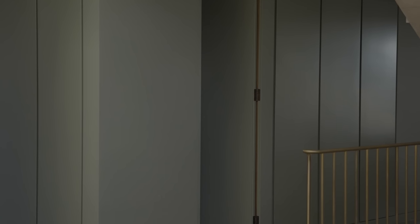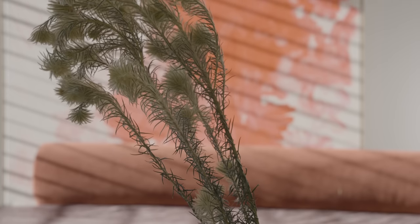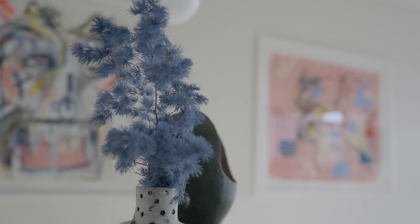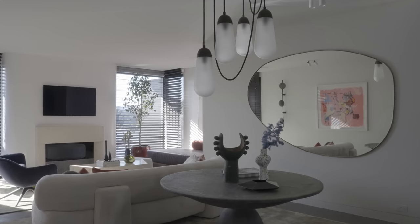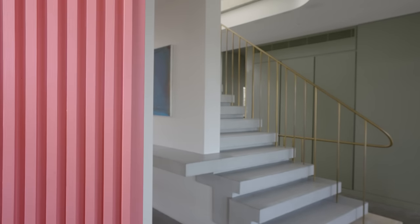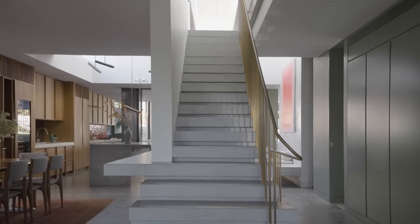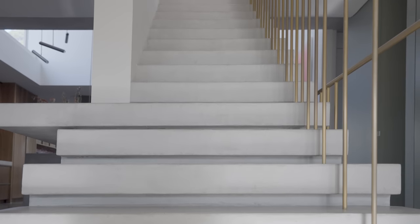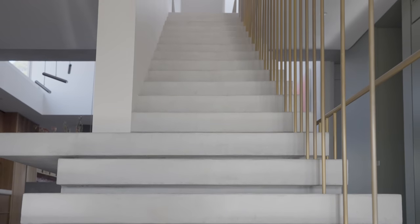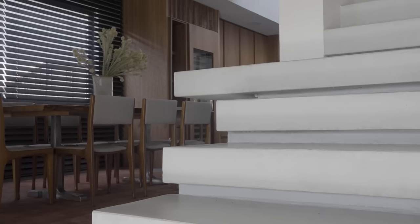A lot of our projects we like to include custom pieces, which we work on with local artisans. We designed the staircase with Carlo Scarpa in mind — the floating concrete elements. It was very fine craftsmanship that resulted in this very delicate and connected open balustrade.